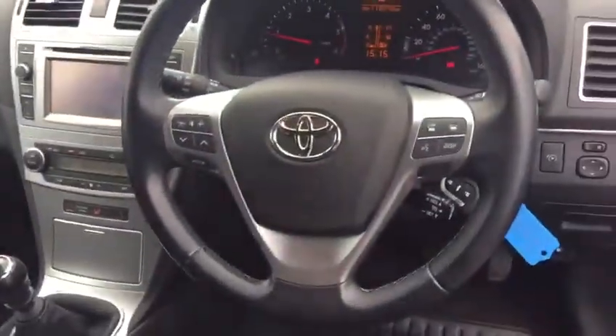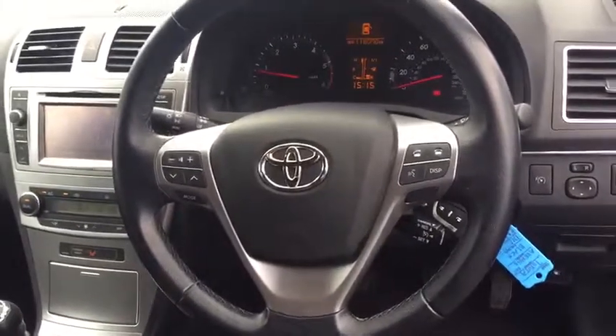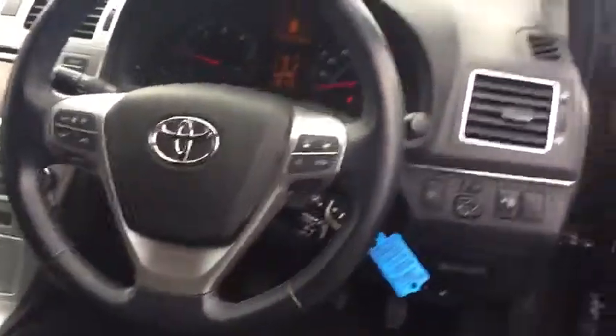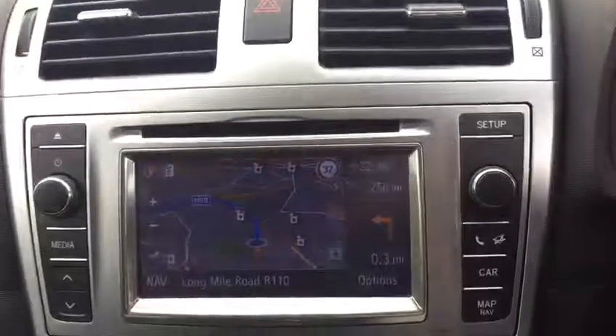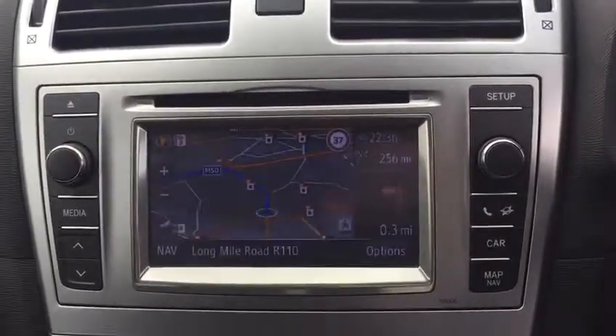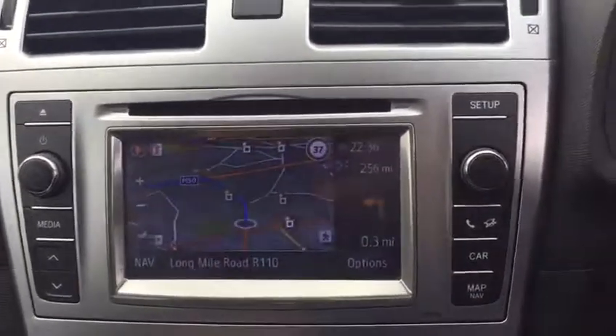Stepping inside the cockpit, we have our 3-spoke multi-function steering wheel with automatic lights, automatic wipers and cruise control. 6-speed manual gearbox. Dual zone climate control. Toyota touch screen radio with CD player, reverse camera and satellite navigation.